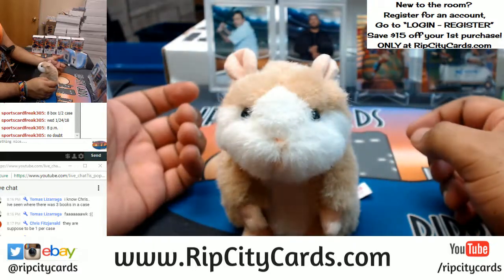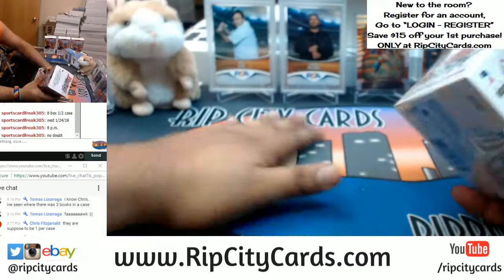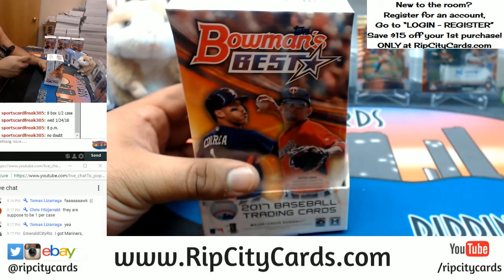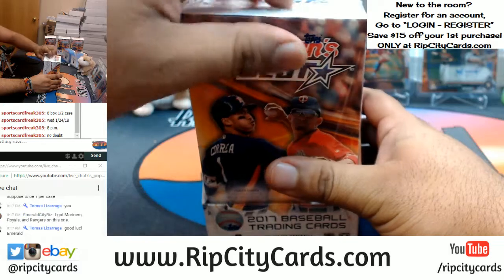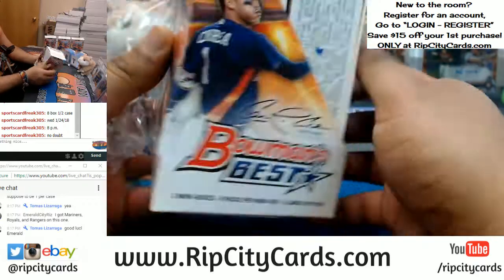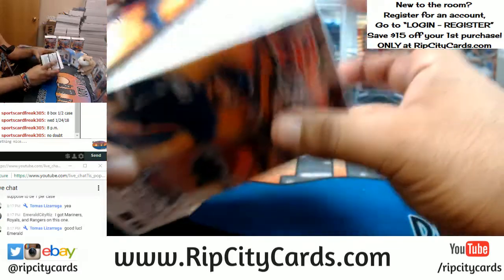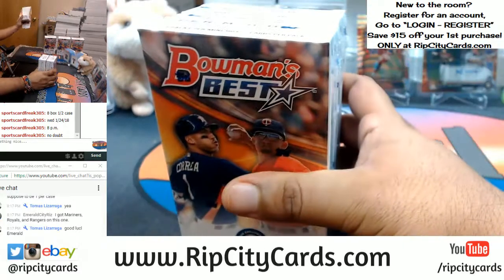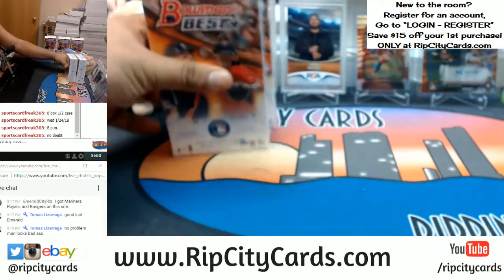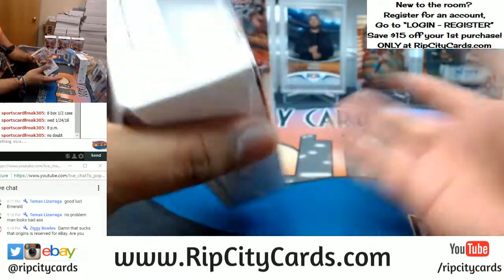Good luck everybody. I'm pretty po'd that I can't use that other case of Origins we have — pretty pissed off about that. I probably am going to ask for more. I'm gonna have to talk to my partner, the one that finances all this stuff, so we can get some more of that Origins, because that stuff is gorgeous. When I found out we're gonna get cases of it I was so geeked — we only got two of them though.